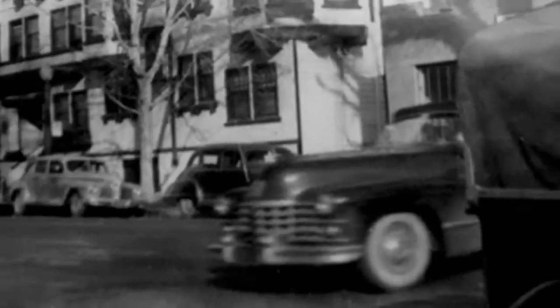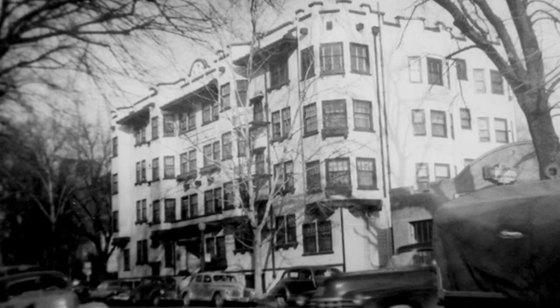Mason was built in 1910 and a lot of historians have a real passion for this building and they wanted to save it.